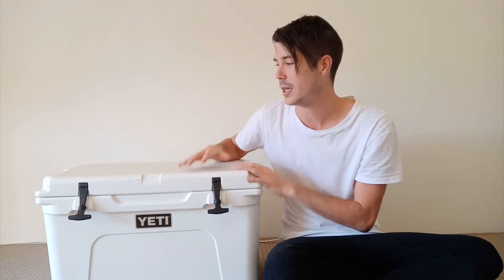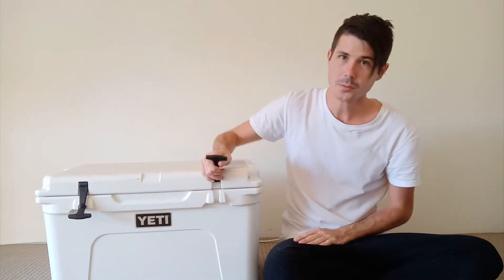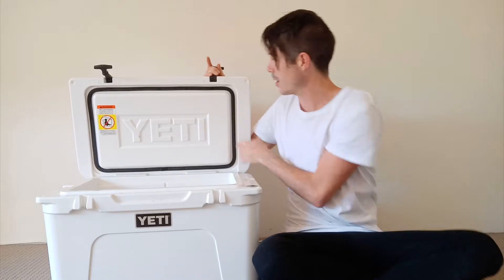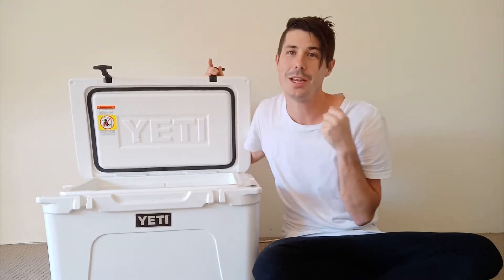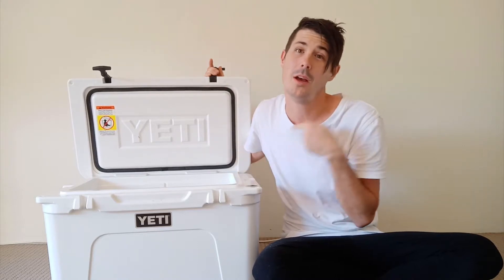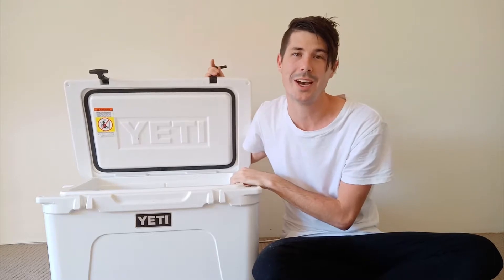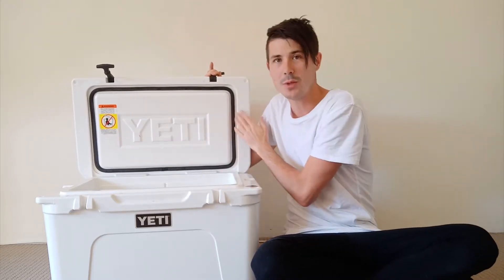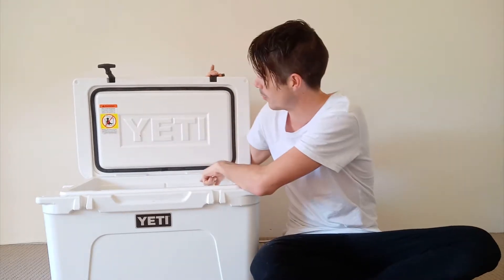The main reason is the insulation, but there are some other features as well that help Yeti keep ice for so long. One of those features is this commercial grade rubber gasket. You know how on your fridge, when you shut it, there's rubber around the side — generally it's magnetic — that helps keep it airtight, keeps the cold air in and the warm air out. It's the same sort of principle with this: you've got this rubber gasket that goes all the way around.